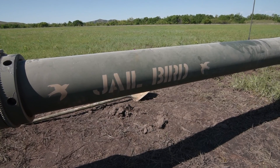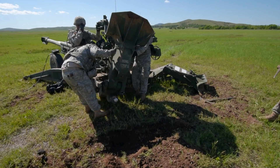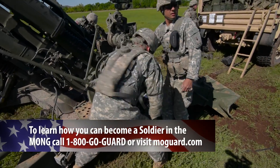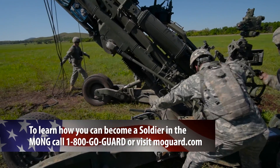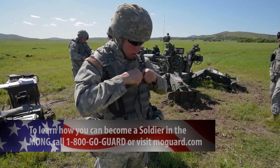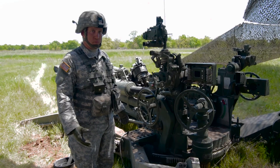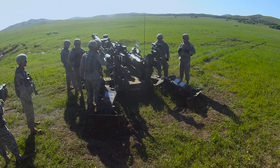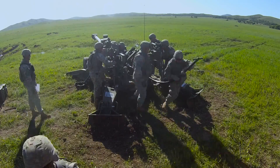The M777 requires a minimum of a seven-man team to operate it, and every soldier on the team has a specific role. When you watch a gun team in action, you can't help but think of a pumped-up high school football team, but don't let the intensity fool you. As field artillerymen, we're masters of check and recheck — every step has a check and a recheck. That's what keeps us safe and keeps the round going where it needs to go.